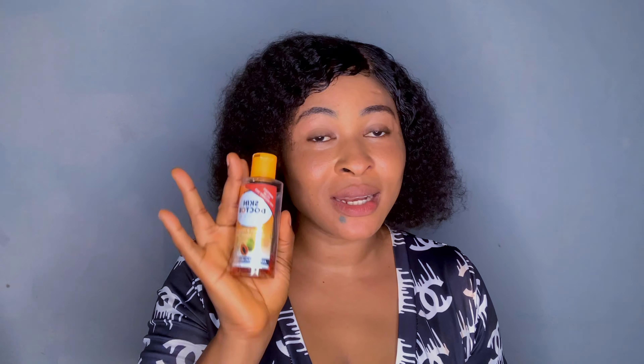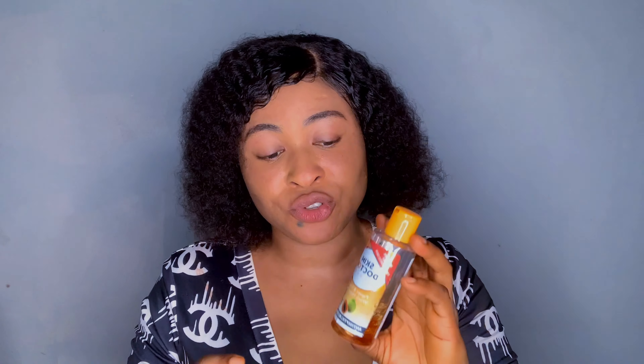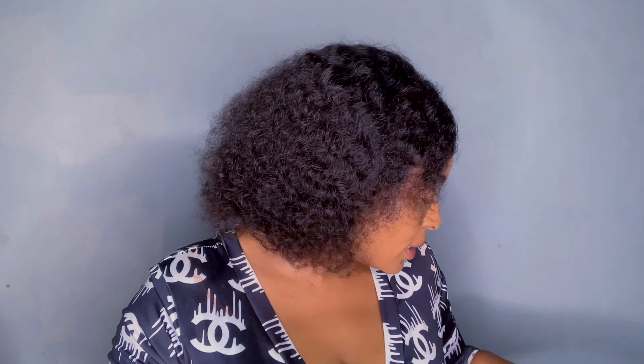The second product is this Skin Doctor toner. This toner helps with skin irritation, whiteheads, blackheads, sunburn, dark spots, pimples, and heat rash. It tones the skin and clears blemishes. I love the way it gradually fades spots. It won't whiten or lighten your skin — it will only tone and gradually brighten your face. It's good for all skin tones, whether fair or dark. It's a very good toner to try out.